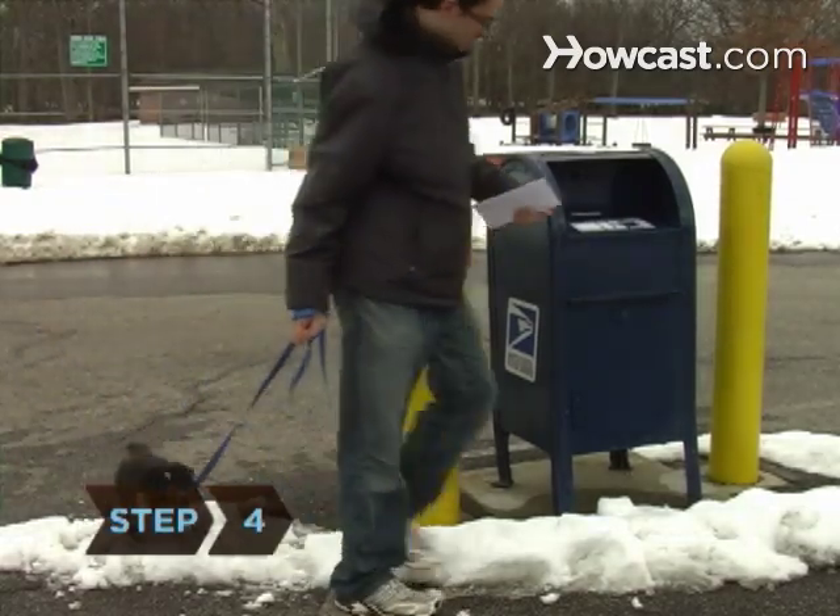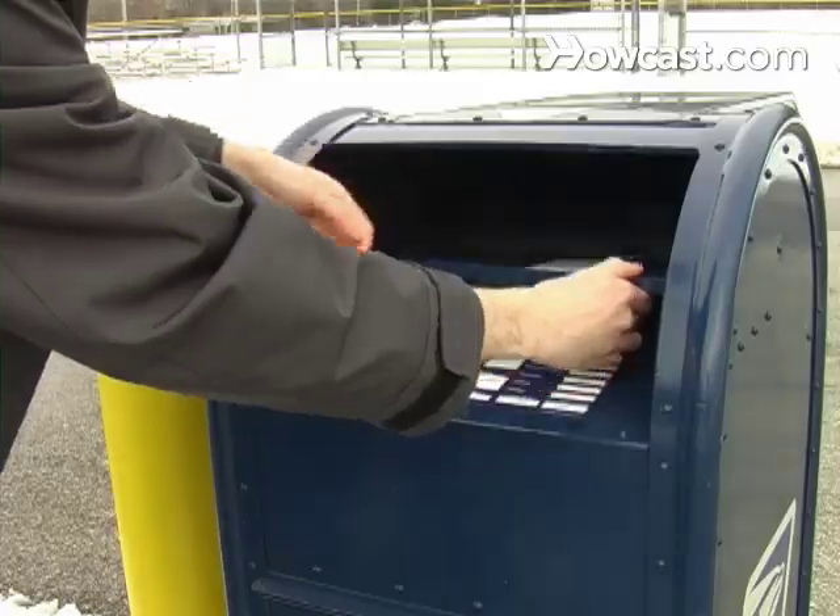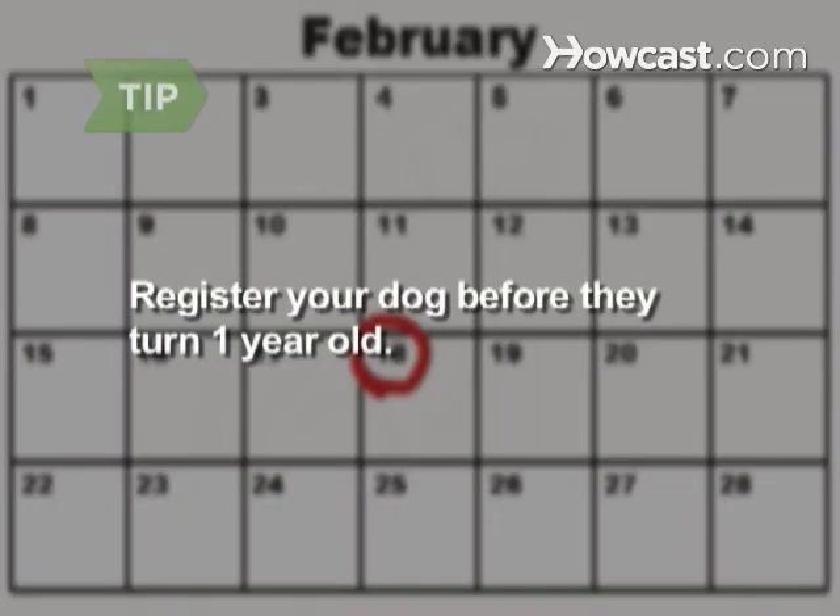Step 4. Pay the required registration fee and submit the form and payment to the AKC. Register your dog before they turn a year old to avoid paying an additional charge on top of the basic registration fee.